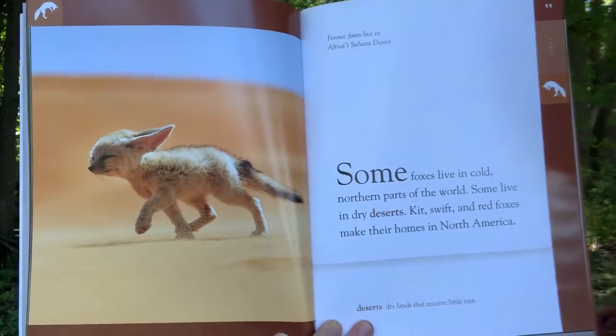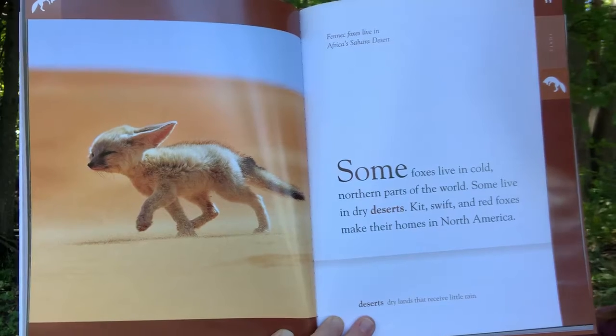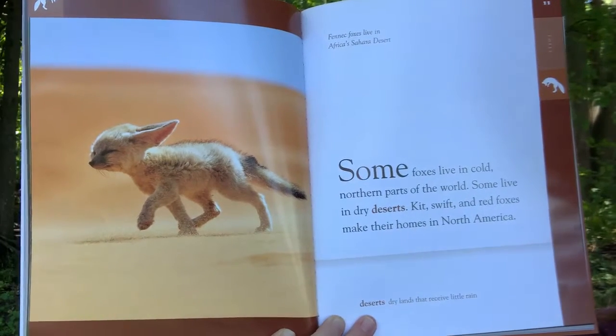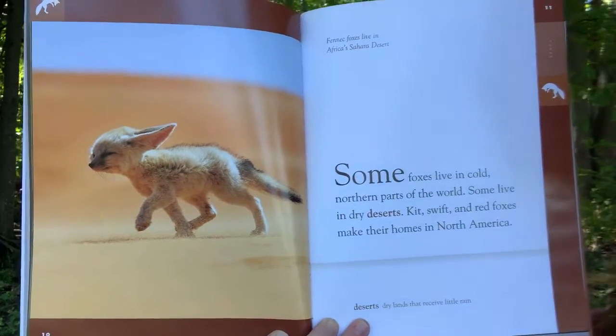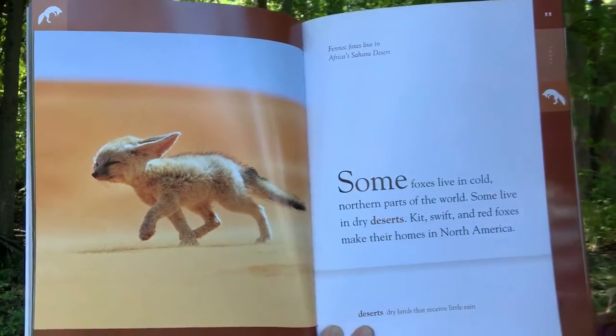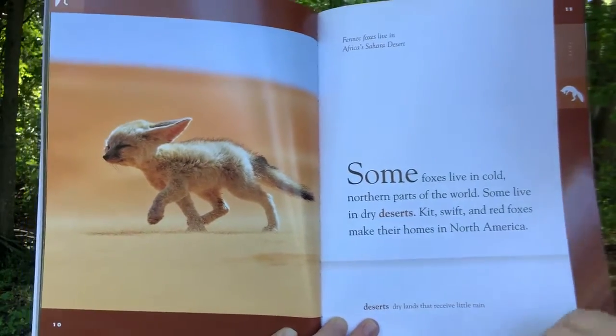Foxes that live in cooler regions are usually larger in size. Some foxes live in cold northern parts of the world. Some live in dry deserts. Kit, swift, and red foxes make their homes in North America. Fennec foxes live in Africa's Sahara Desert. Deserts are dry lands that receive little rain.